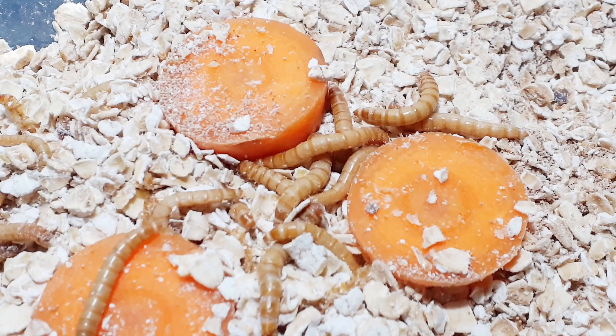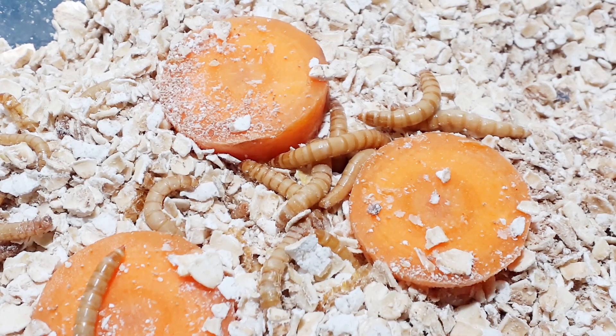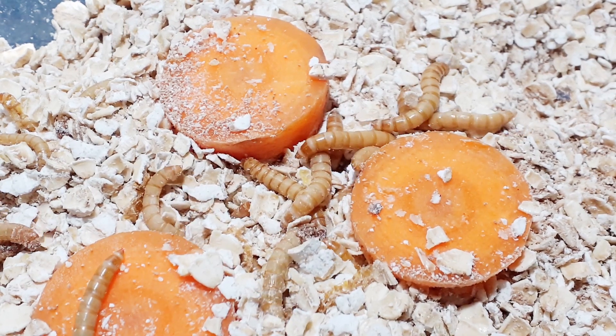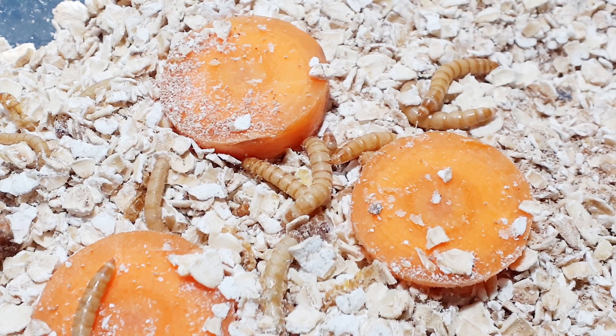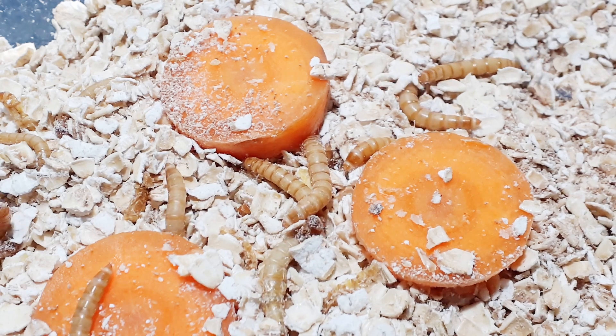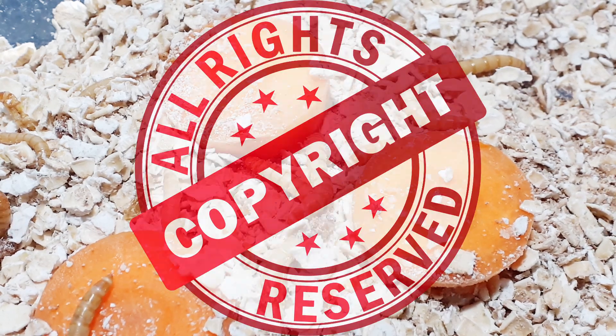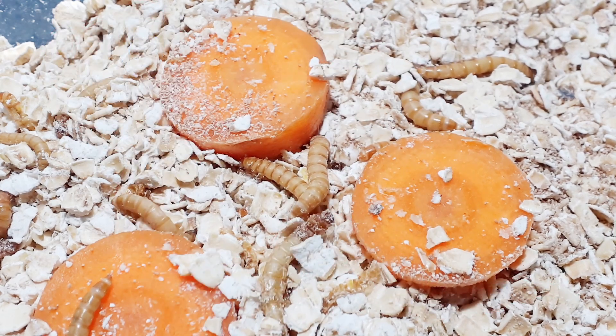It doesn't matter if you run a chicken farm or if you're just feeding your pet gecko at home, mealworms are one of the animals you should know more about. The name can be confusing to most when you first encounter one. They are meals but they're definitely not worms. They look like worms, act like worms, but due to international copyright they're not worms — they're actually insects.